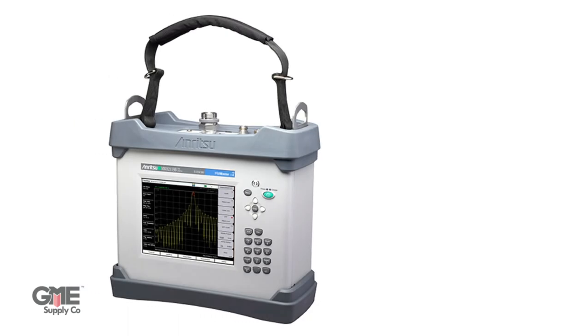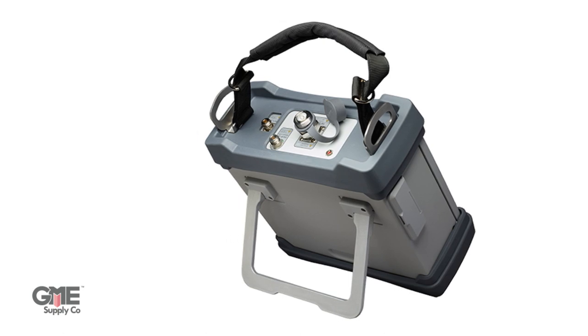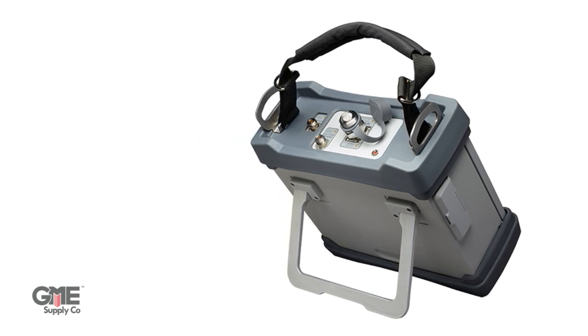On to the Enritzu PIM Master. The 40-watt battery operated PIM Analyzer features Enritzu's SightMaster line sweep capability, making it your all-in-one device for fully certifying cable and antenna system performance. The PIM Master includes a large outdoor viewable display and intuitive user interface optimized for field conditions.